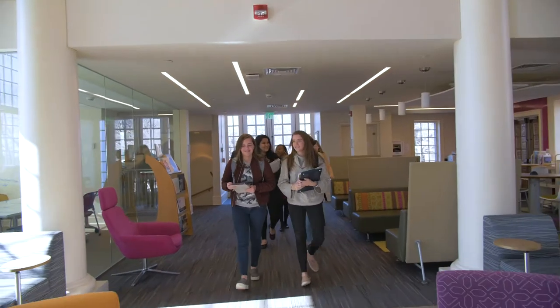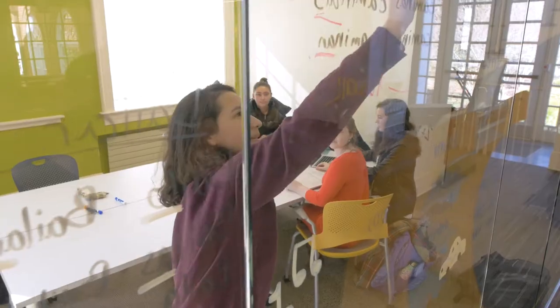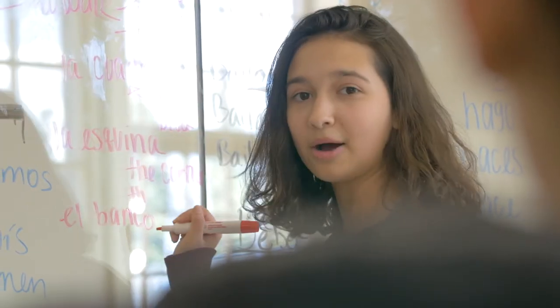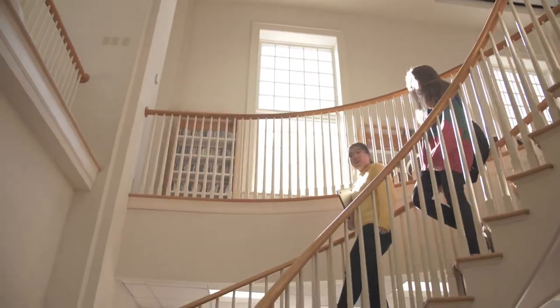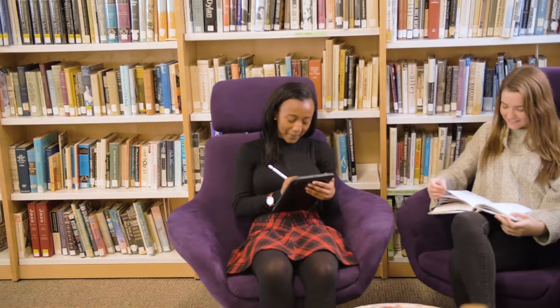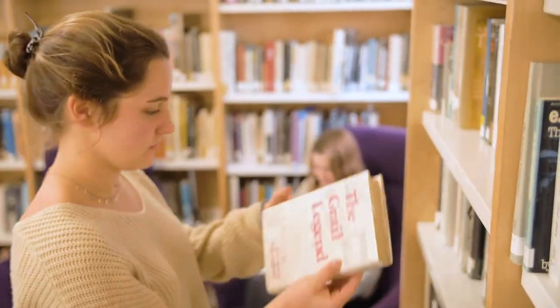We are now in the library, one of my favorite places on campus. One of the coolest features is that you can write on any of these glass panes or the colorful walls, and you can arrange the furniture to create the collaborative space you need. Downstairs in the lower level of the library we have the tea room, designed to be a quiet study space. Many students like to come here during study hall, which runs from 8:30 to 10:30 on every weeknight.